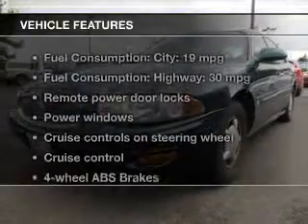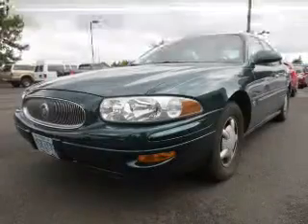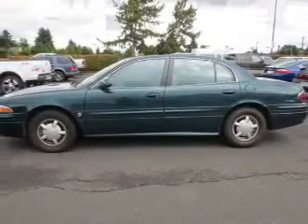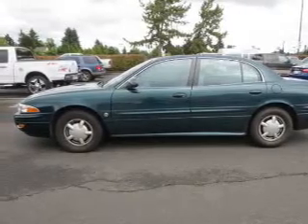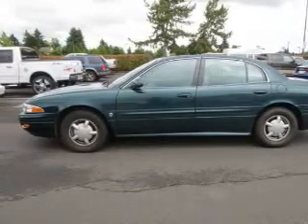Enjoy these notable features included in this vehicle: power door locks, power windows, cruise control, an AM-FM stereo, power mirrors, power steering, and an adjustable tilt steering wheel.